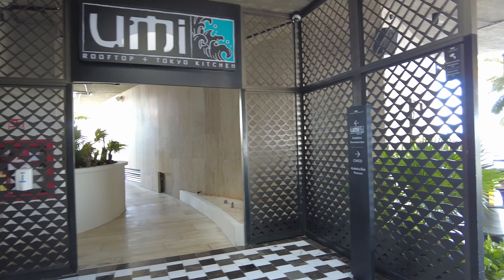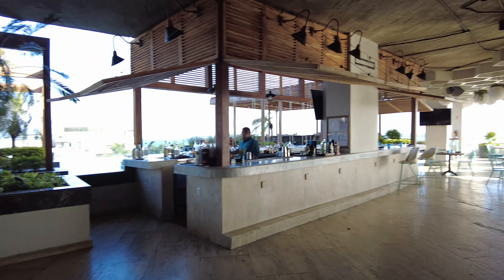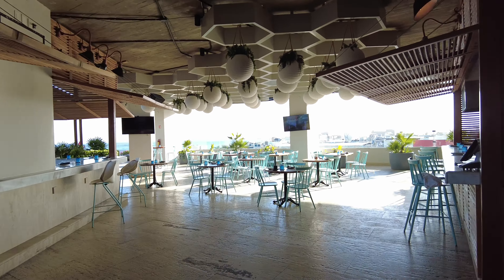Alright, so here we are on the rooftop. This is the Tokyo Kitchen. We've got beautiful views up here and we've got a bar.